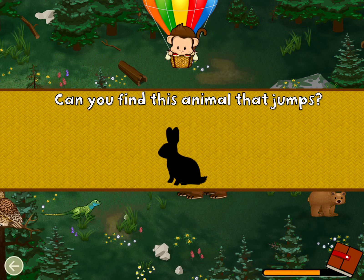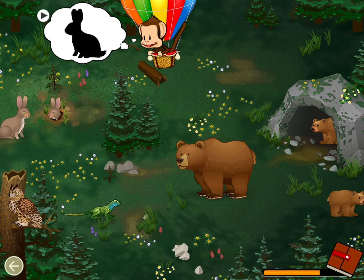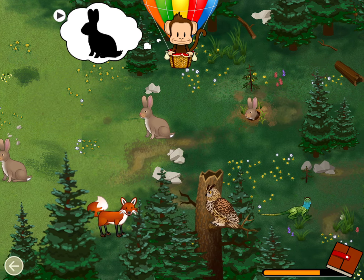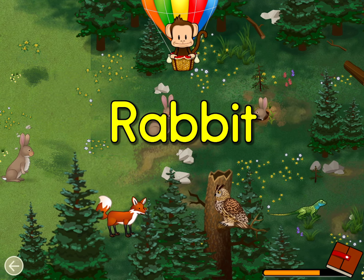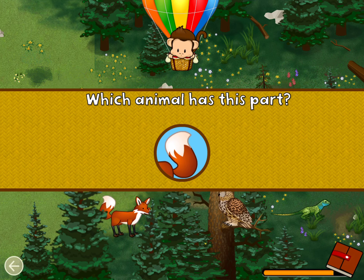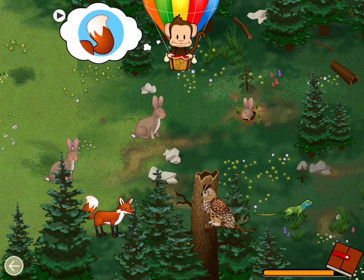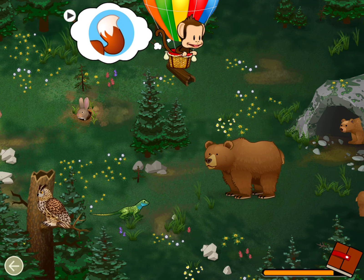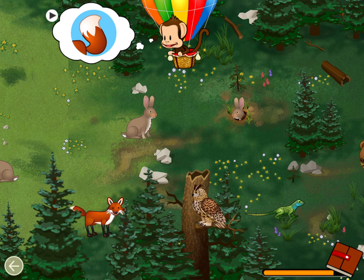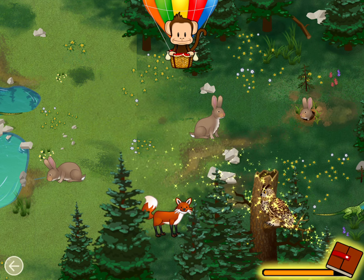Can you find this animal that jumps? Great job! Which animal has this part? Red fox. Great job.